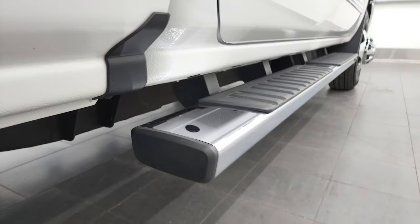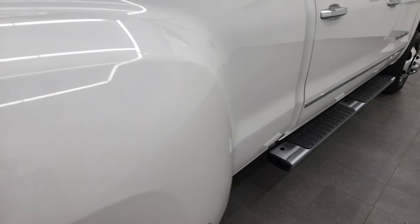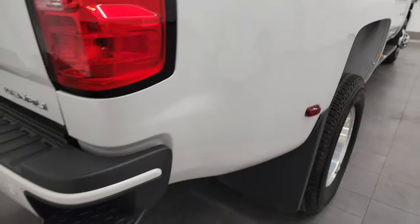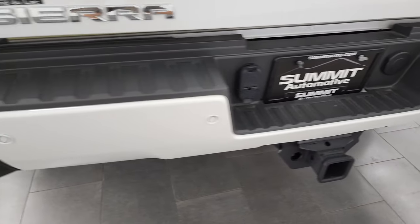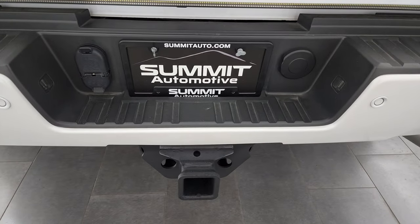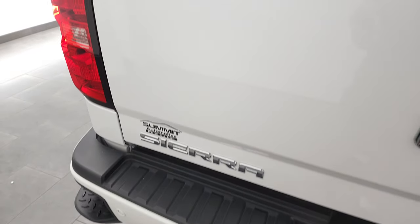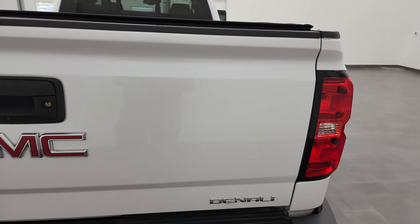Lower rockers and cab corners look good, and it does have the factory chrome step bars. I didn't see any dents or dings on that dually tub — really nice condition. Coming around to the back, you get the painted bumper back here as well, the backup parking sensors, rear bumper steps, full towing package which includes the receiver hitch 4-pin and 7-pin wiring. And the tailgate is in very nice condition as well — locking tailgate, backup camera.